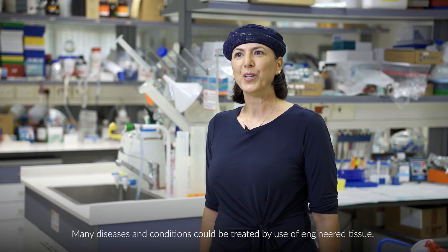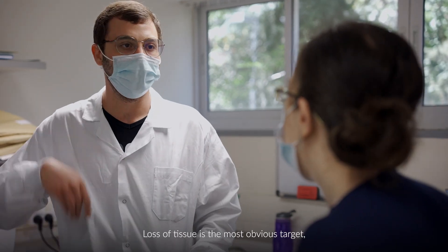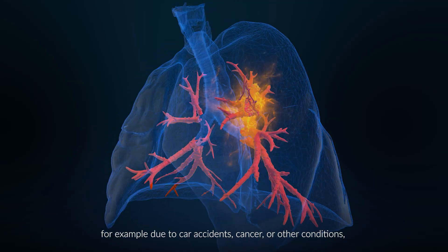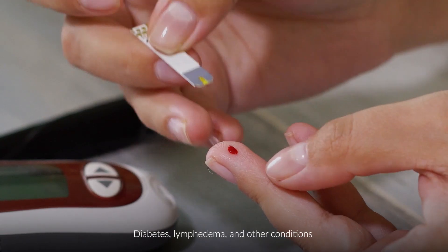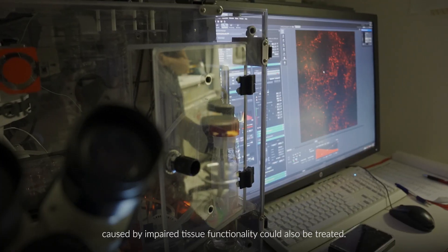Many diseases and conditions could be treated by use of engineered tissue. Loss of tissue is the most obvious target, for example due to car accident, cancer or other conditions — but not the only one. Diabetes, lymphedema and other conditions caused by impaired tissue functionality could also be treated.